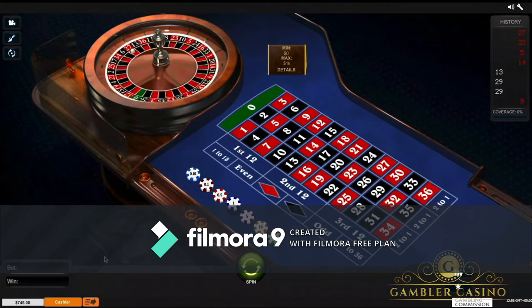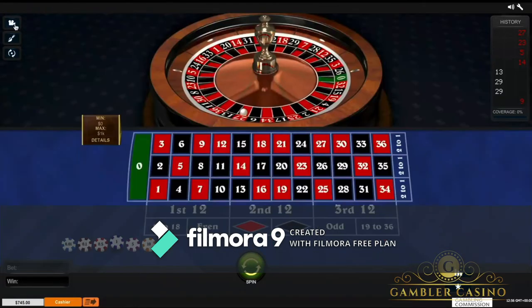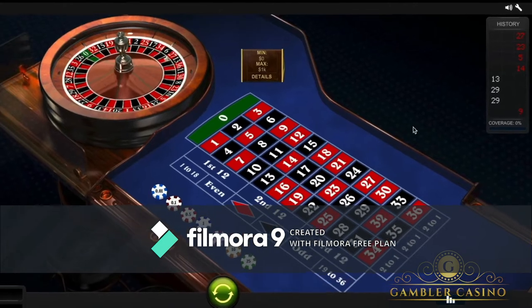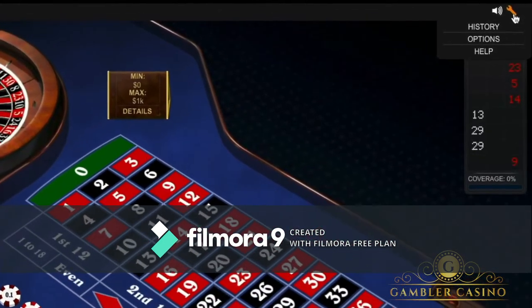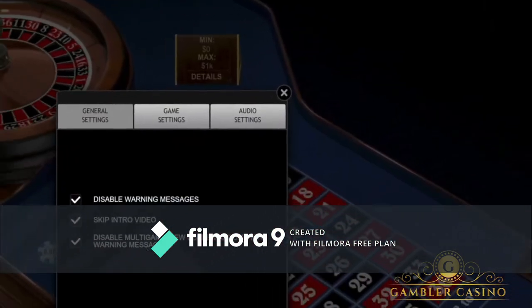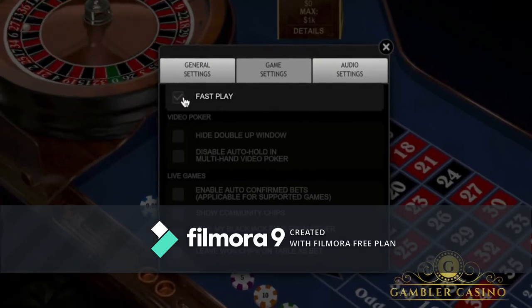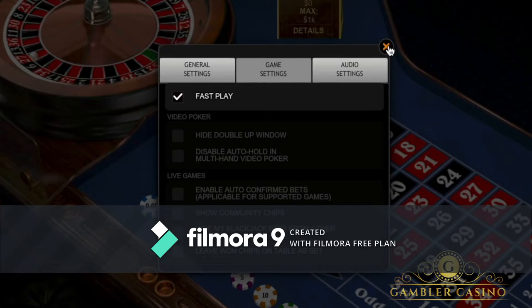Let's get started. At the bottom you will see the budget you have inserted. There are very useful options — for example, you can change the camera. I set this one with blue color because I preferred it, but these are less important roulette tips. The most important are the options, so you have to click on game settings and on fast play, otherwise you will lose time playing.